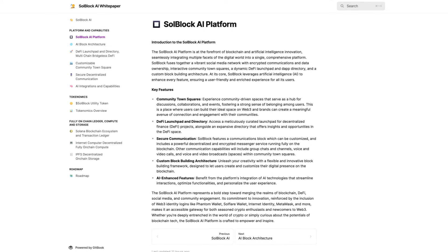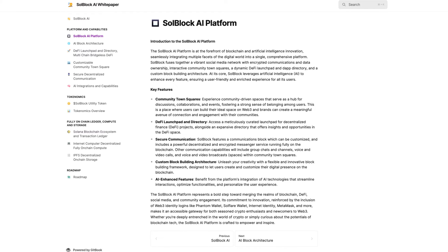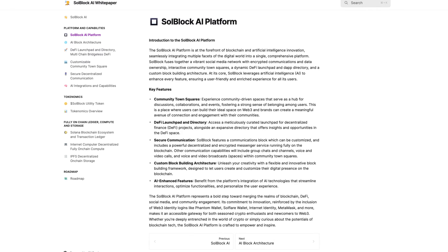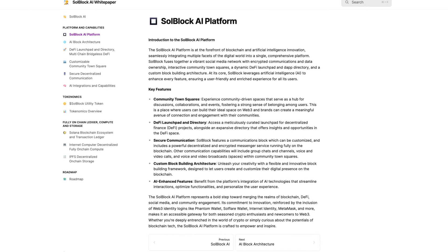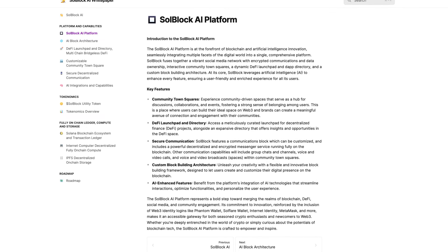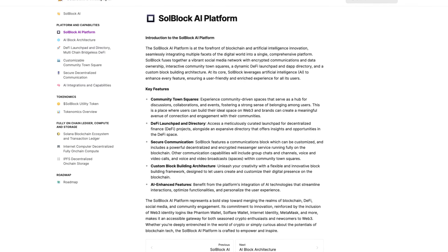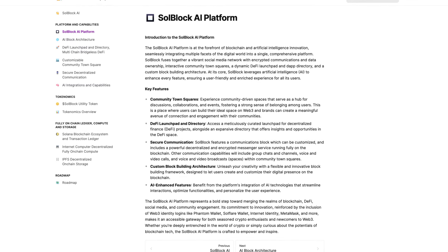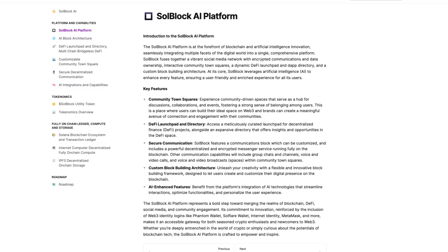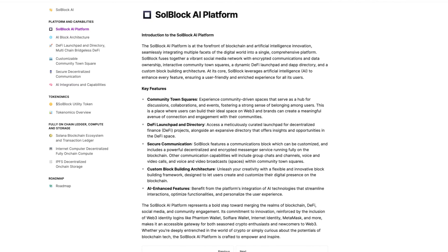This enables true decentralization, complete data ownership and privacy, and entirely on-chain systems architecture with no Web2 cloud providers involved. The SoulBlock AI platform is at the forefront of blockchain and AI innovation, seamlessly integrating multiple facets of the digital world into a single comprehensive platform. SoulBlock fuses together a vibrant social media network with encrypted communications, interactive community Town Square, a dynamic DeFi launchpad and Dapp Directory, and a custom blog building architecture. At its core, SoulBlock leverages AI to enhance every feature. Key features include community town squares, DeFi launchpad and directory, secure communication, custom blog building architecture, and AI-enhanced features.